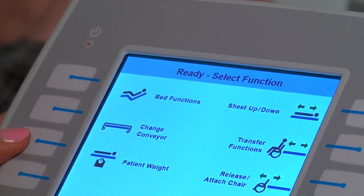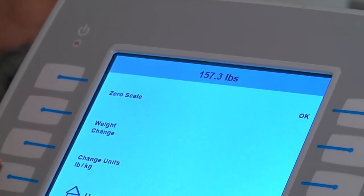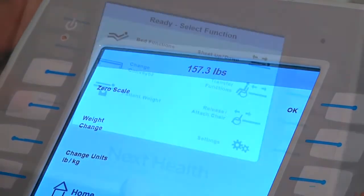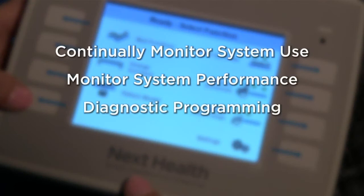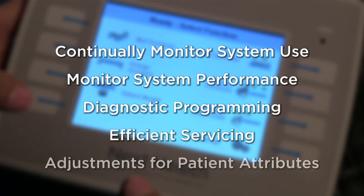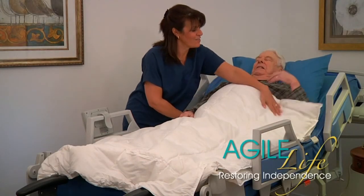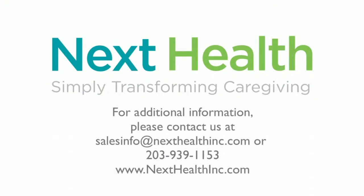The PTS is also equipped with scales to continually measure patient weight. The system is also programmed to continually monitor system use and performance, and includes diagnostic programming for efficient servicing and adjustment for unique patient attributes. The Agile Life PTS from NextHealth — simply transforming caregiving.